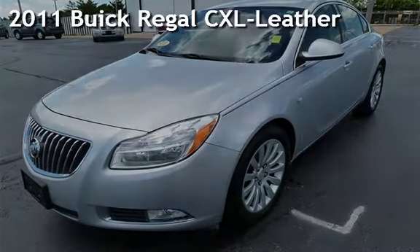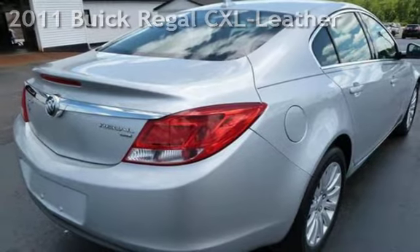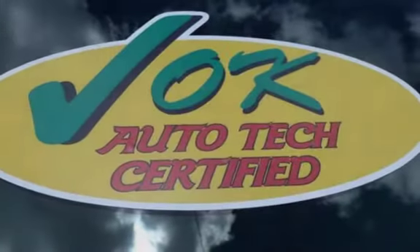Presenting a pre-owned 2011 Buick Regal CXL. This four-door sedan has a four-cylinder, 2.4-liter i4 engine, with front-wheel drive and an automatic transmission.